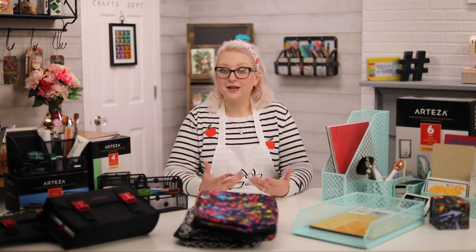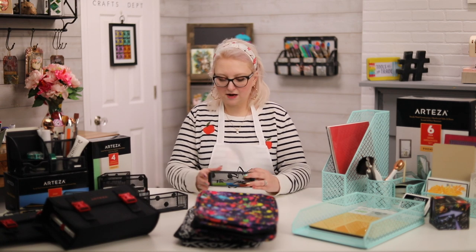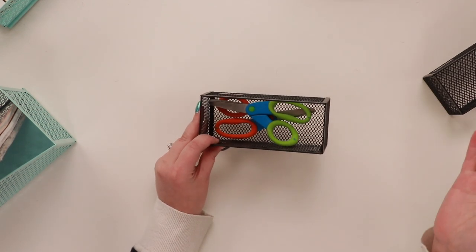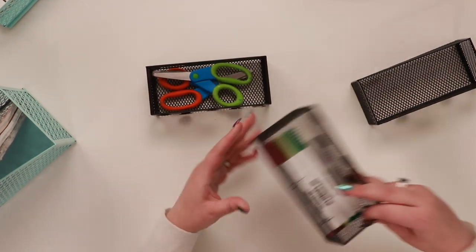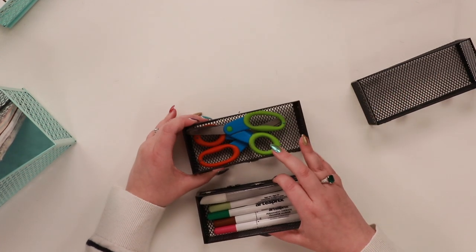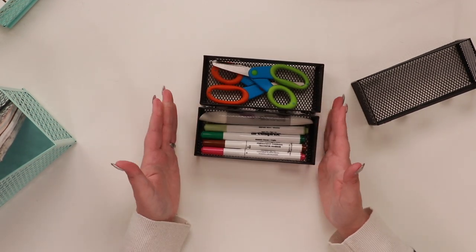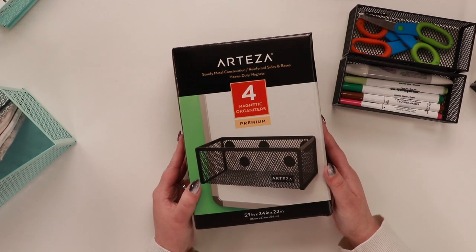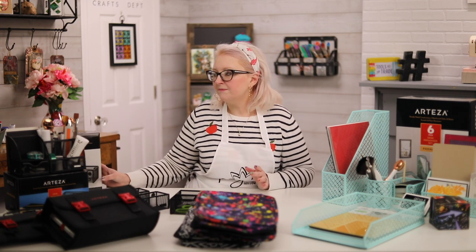Each of the girls has one to put all of their craft supplies in too. Then I found these from Arteza — we've been using these in our family organization station. They have little magnets on the back so they'll go onto any whiteboard or anything magnetic you might have in the craft room. They're great because you can fit safety scissors, Arteza markers, and new markers in them. You can also put them together into cubes that sit on the desktop. They come in a pack of four, and I've got a link below plus a special Arteza coupon you can use across the whole store.